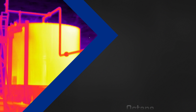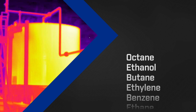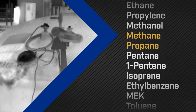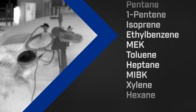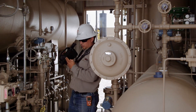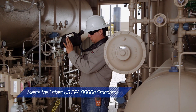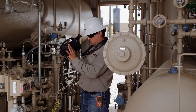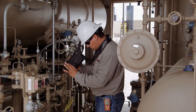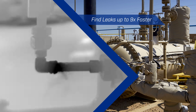This proven innovative technology visualizes more than 400 different gas compounds, including methane, propane, and many other hydrocarbons and VOCs, detecting flow rates as small as 0.4 grams per hour. Designed to be sensitive enough to meet the latest US EPA Quad OA standards.